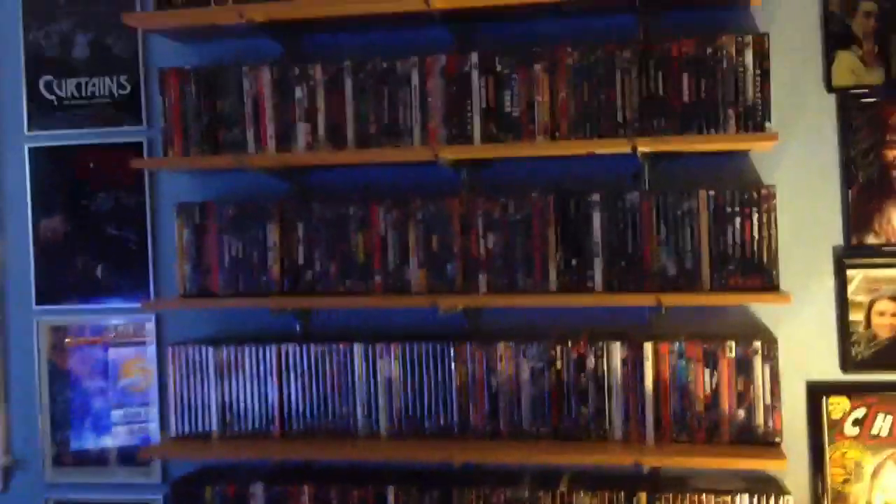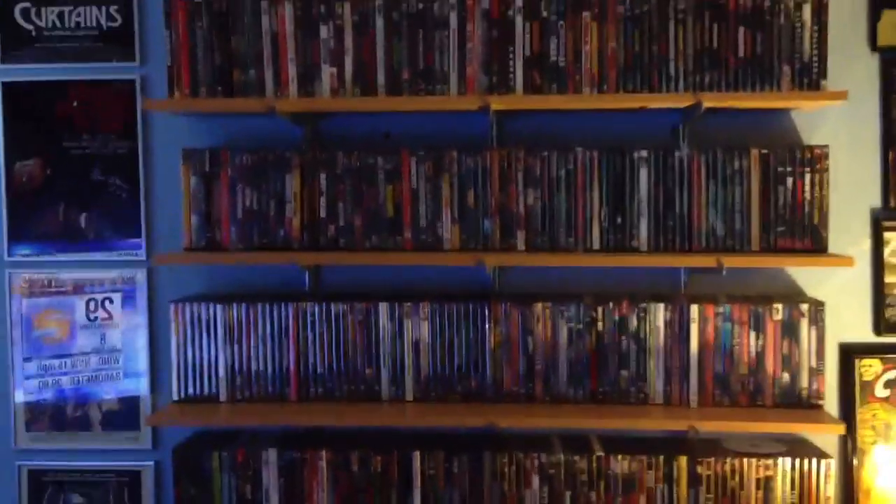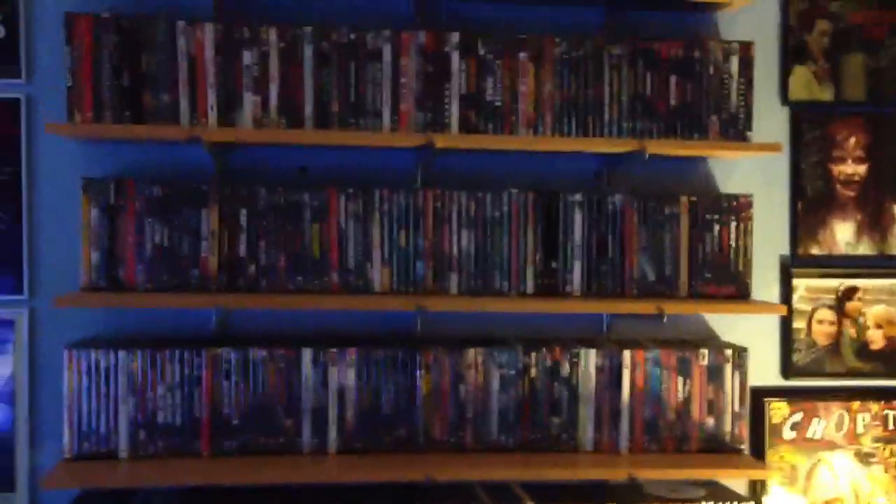So yeah, pretty much I just do everything in alphabetical order, by genre. And that's how I organize things. Alright, see you guys later.